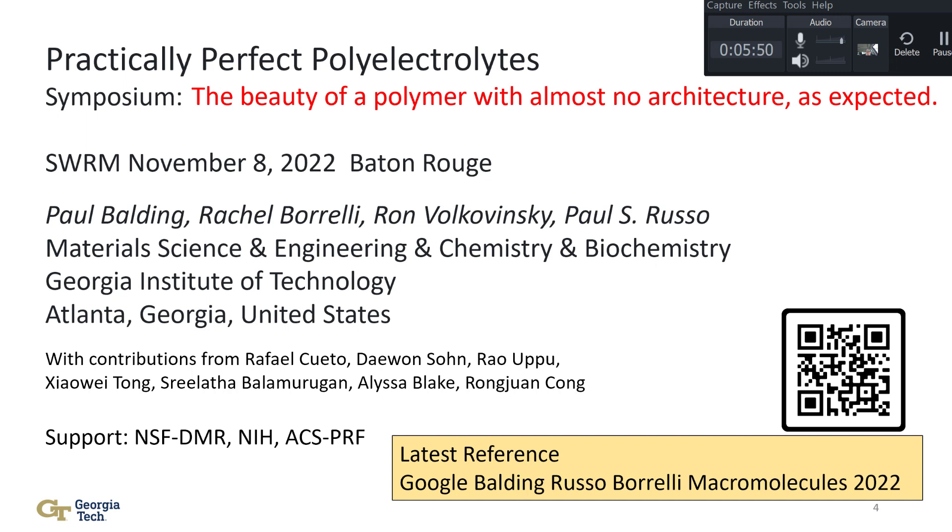I should thank the students who did the work, especially Paul Balding, and the donors over the years. Almost 40 years ago, my first ACS meeting was the Southwest regional meeting in Lubbock, Texas, and I'll never forget it — all sorts of new words and concepts were learned. In a way I'm coming full circle, and this talk is kind of a full circle talk too, because we've been working on the perfect polyelectrolytes idea for a long time. It's always been part of our second project, but it's a fun one.